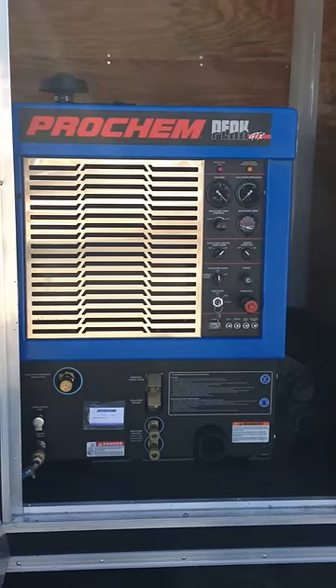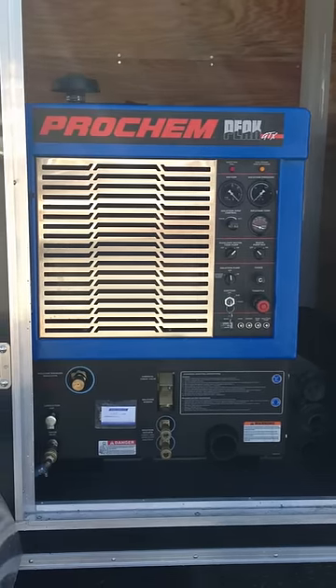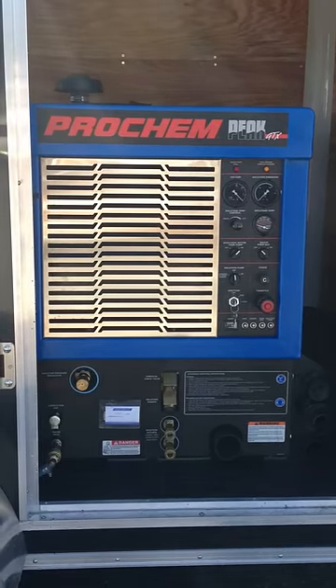Hi, you're looking at a Peak GTX Pro Chem. It's less than one year old and it's got 47 hours on the meter.